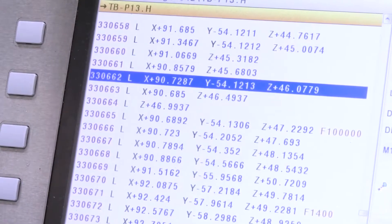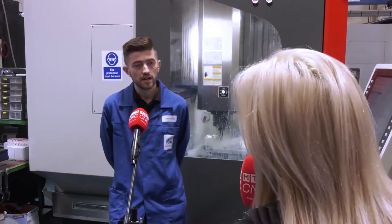Are you using the fifth axis full simultaneous capabilities on the machine? Yes, and a mixture with three plus two. We find some jobs we just do three plus two, which means the two axes move and then we just use XYZ when it's in position. That still saves us time compared to previous setups with the rotating table and the sine bar. It's so much quicker just to program your angle and off you go.